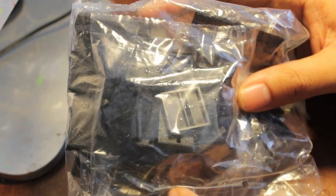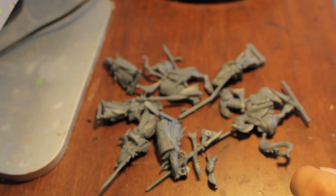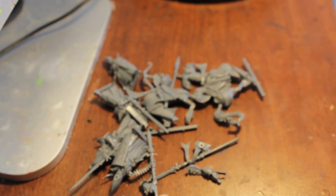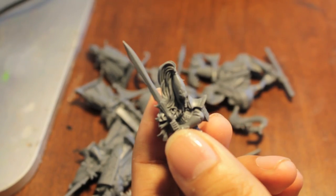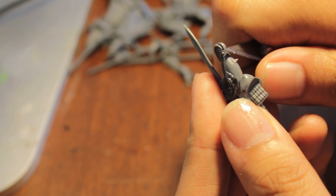Something else you're going to get in your box is a plastic bag full of little black squares with slots in them - these are called bases. These are what you actually put your model on to stand. After you cut your models out of the sprue, before you glue them together, experienced modelers take their exacto knife or some sanding instrument and shave off what's called mold lines.